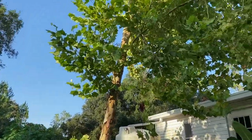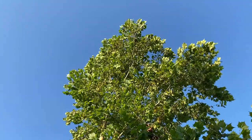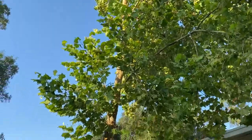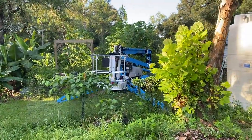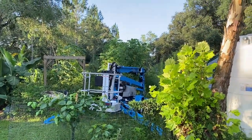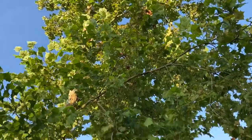All right, today is the day. We're not going to video much of this falling down because we're going to have a lot of people here helping us out, but we rented a 50-foot boom and we're just waiting on everybody to show up, but we'll be saying goodbye to the sycamore tree.